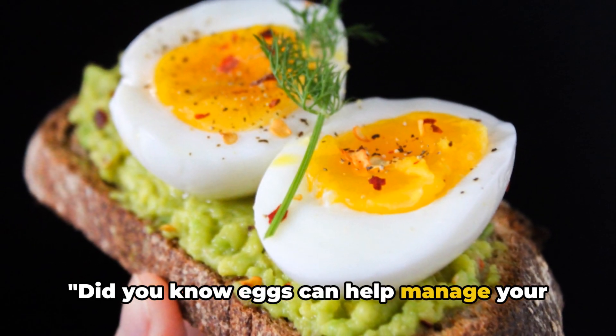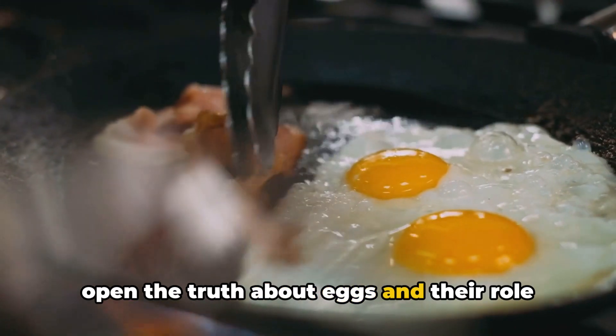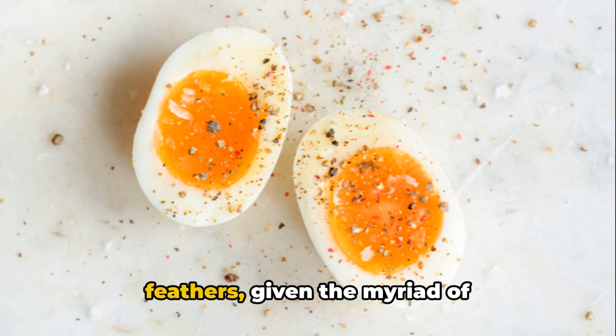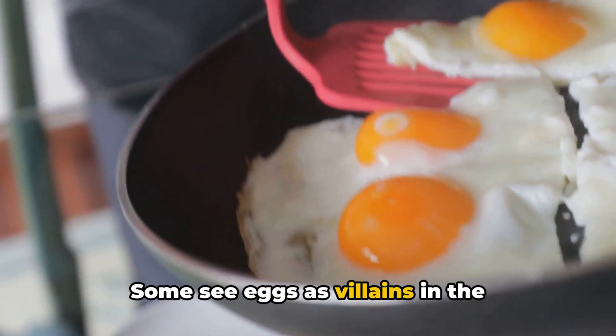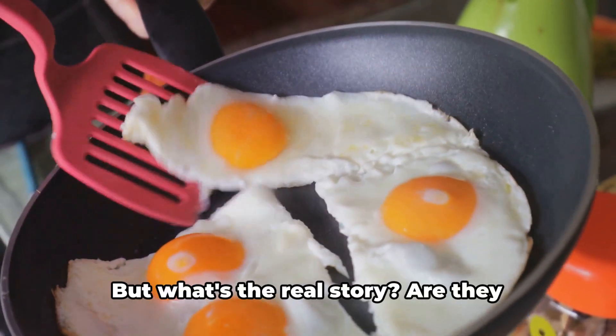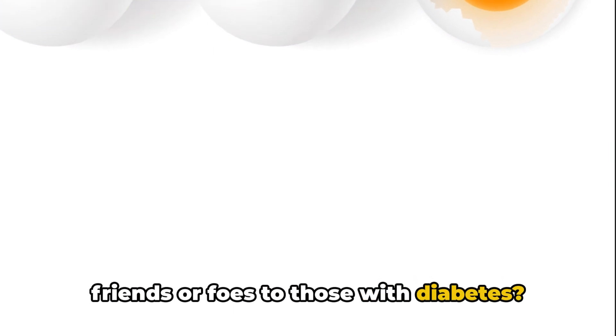Did you know eggs can help manage your diabetes? We're cracking open the truth about eggs and their role in diabetes management. It's a topic that's ruffled some feathers given the myriad of misconceptions out there. Some see eggs as villains in the narrative of health foods, while others swear by their benefits. But what's the real story — are they friends or foes to those with diabetes?